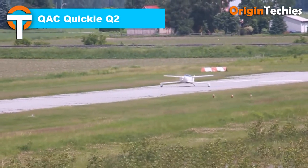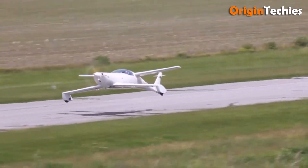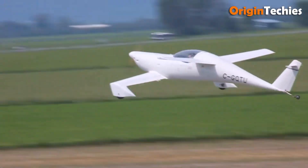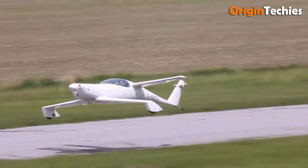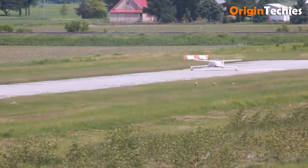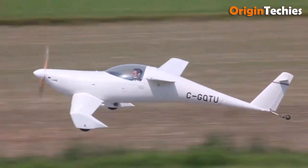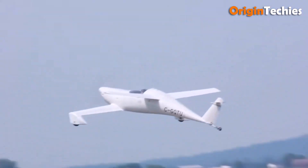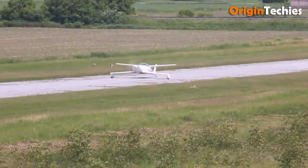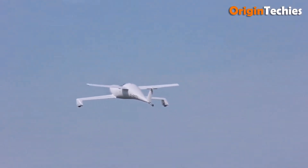QAC Quickie Q2. The QAC Quickie Q2 feels like a clever thought experiment made real — an ambitious two-seat spin on the original Quickie design that doesn't try to play it safe. Its tandem wing layout — forward canard plus rear wing — keeps drag low, lift well balanced, and center of gravity nicely managed. Fixed main wheels are embedded into streamlined fairings on the forward wingtips, odd but effective for trimming parasitic drag. Powered by a modest Volkswagen air-cooled engine of approximately 64 horsepower, its performance is about efficiency, glide, and economy of operation. Handling is quirky, take-offs and landings demand respect, but for builders who like something different, the Q2 offers charm, minimalism, and the delight of flying something rare.